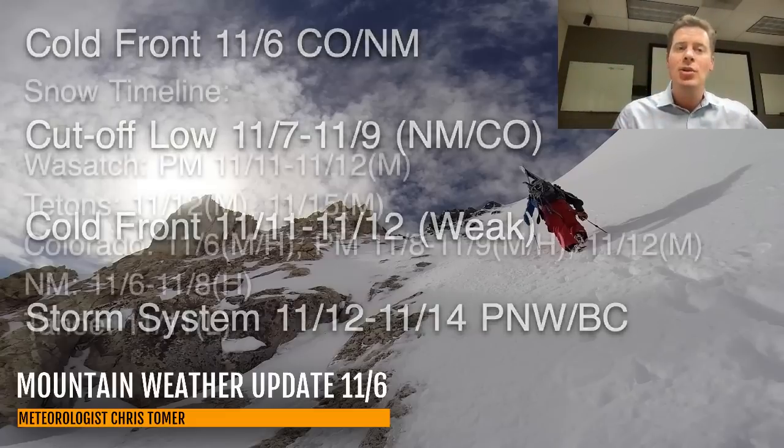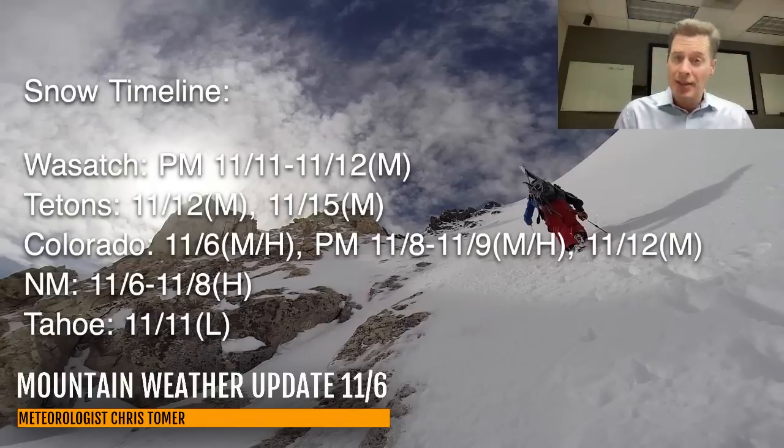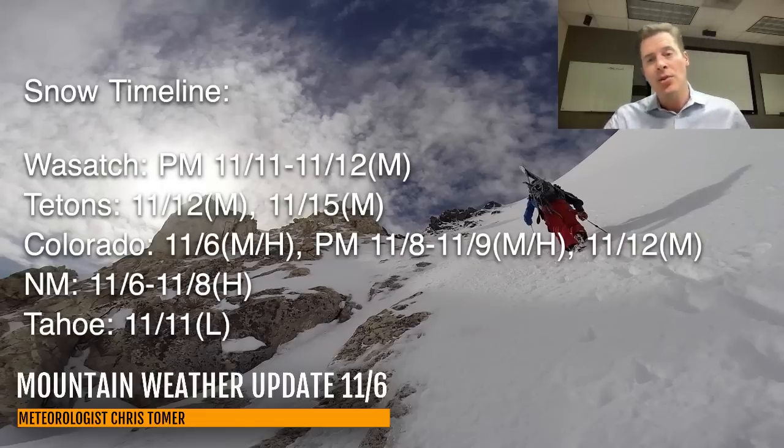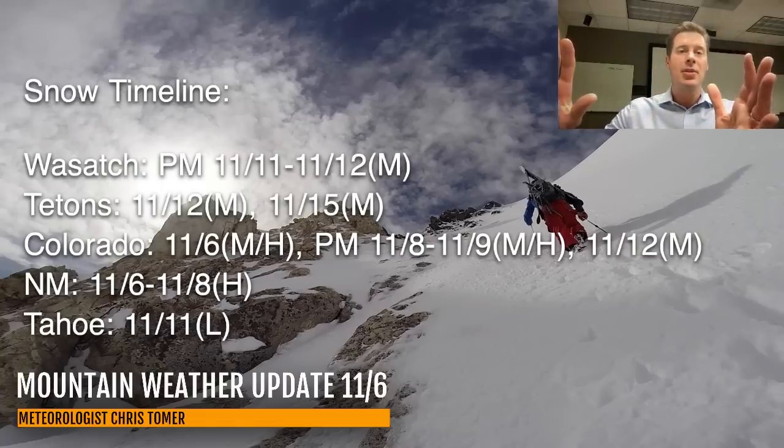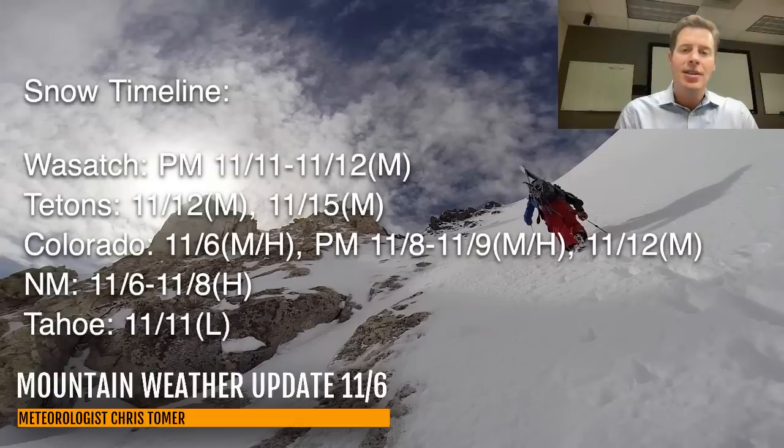Here is the snow timeline for the Wasatch, Tetons, Colorado, New Mexico, and Tahoe and the Sierra of California. We've got the cold front today, 11-6. Then the low develops 11-7 and 11-8, moving all that snow back through New Mexico and southern Colorado, then shifting north into the Denver area and beyond.